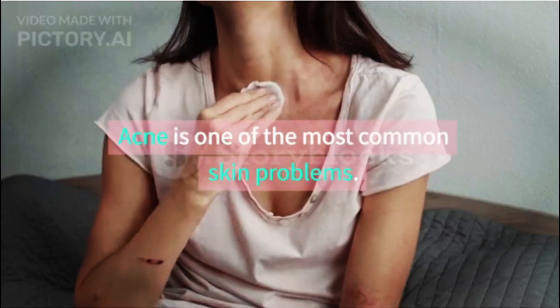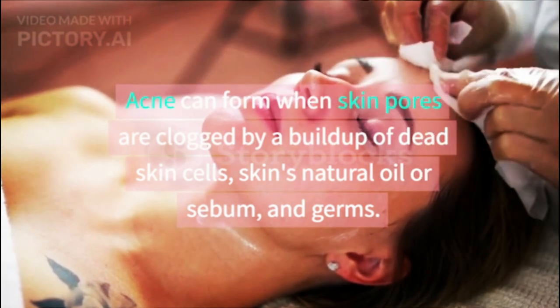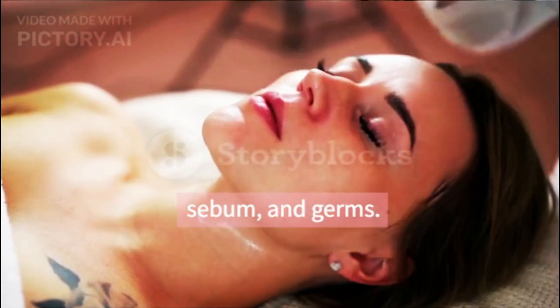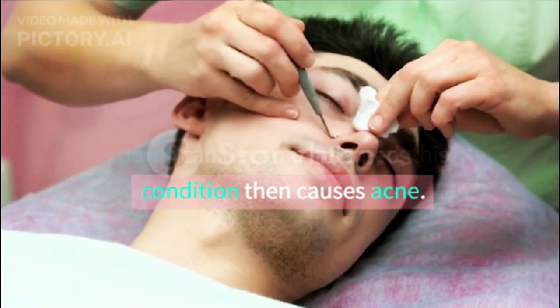Acne is one of the most common skin problems. Acne can form when skin pores are clogged by a buildup of dead skin cells, the skin's natural oil or sebum, and germs. When this happens, the skin pores can become inflamed, and this condition then causes acne.